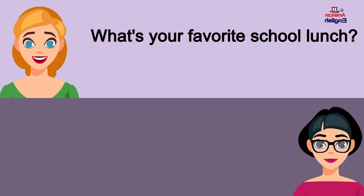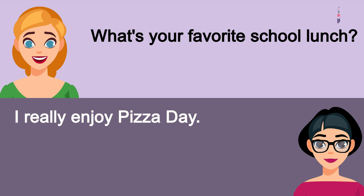What's your favorite school lunch? I really enjoy pizza day.